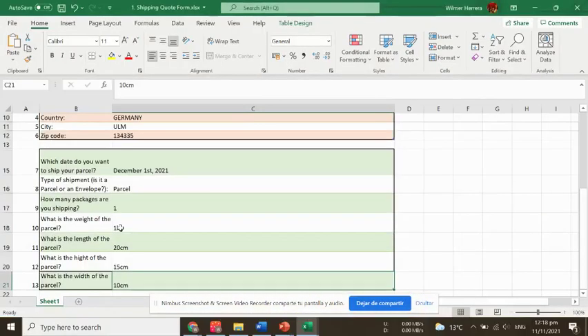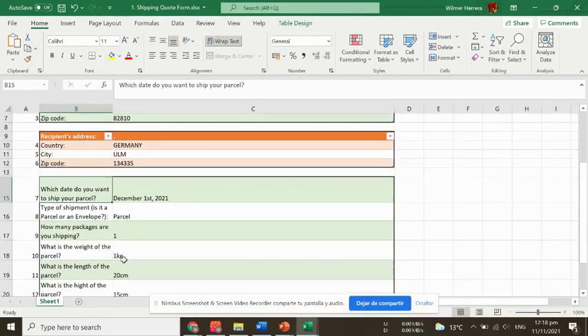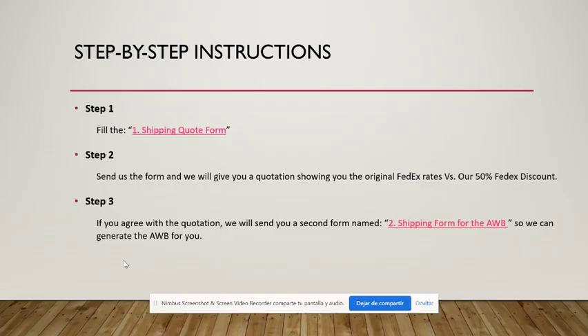There was a brief recording issue, so continuing: make sure to include the weight of the parcel and specify whether it is in kilograms or pounds. If you want to enter dimensions in inches you can do that as well. Once we have this information we will generate the quotation and compare all carriers, and if you agree with the prices we will move to the payment process.